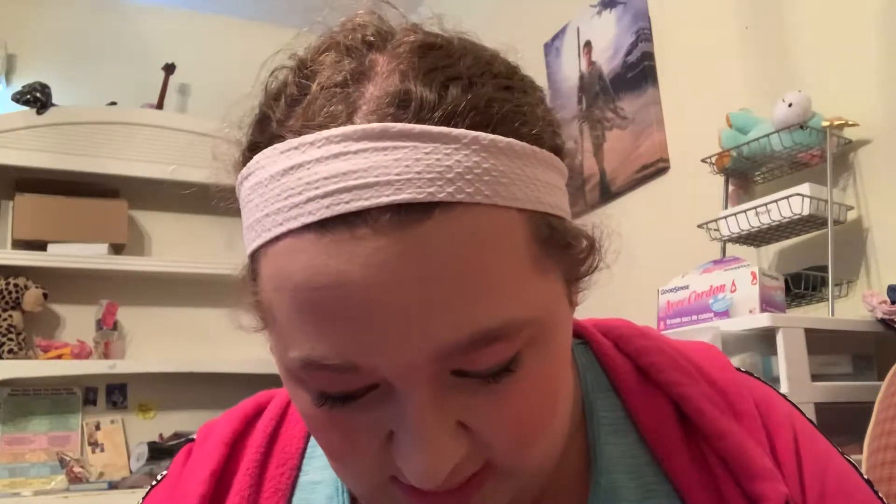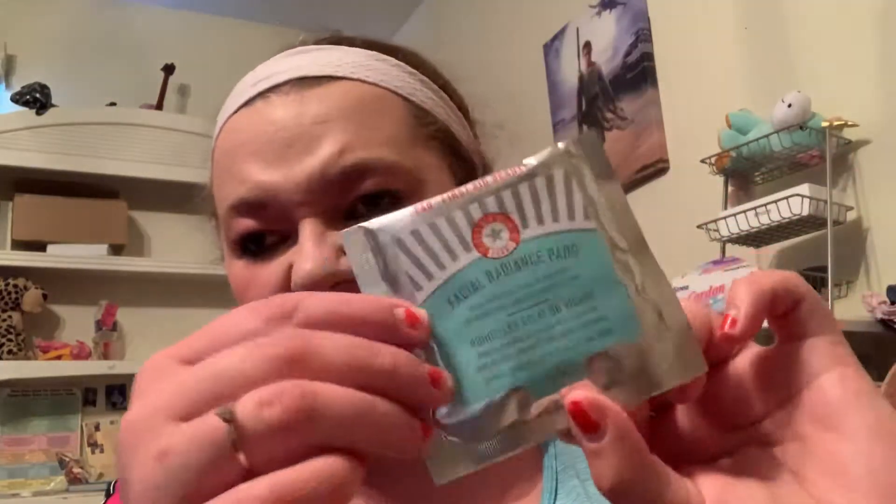Let me pull it all out at once. I got a radiant pad by First Age Beauty. I've actually heard of these before but I never really owned any, so I'm kind of interested in trying it.